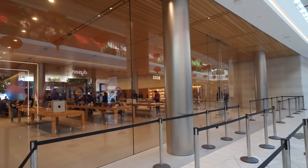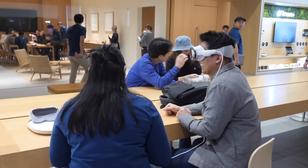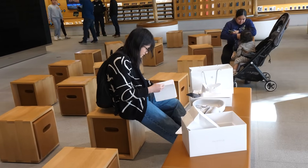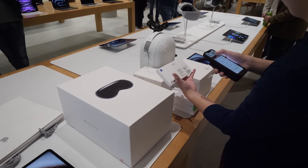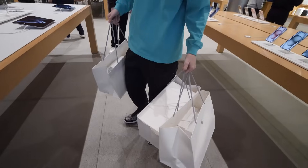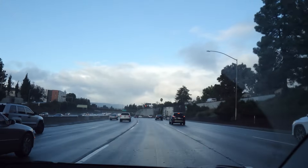I was one of the first in line to pick up their Vision Pro on launch day. Anyone can walk into an Apple Store to request a demo — you don't even need to purchase one to experience it. Since the Vision is modular, employees help you choose the right size head strap and light seal. The starting price is $3,499, giving you 256GB of storage, and for now it's only available in America.